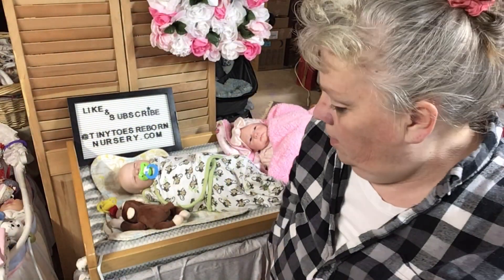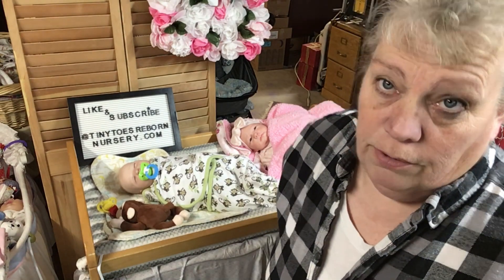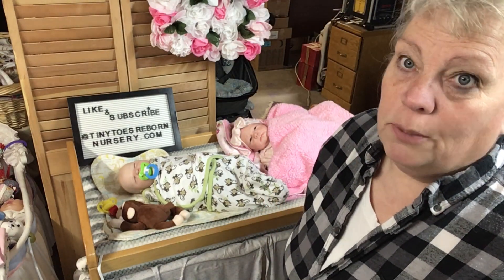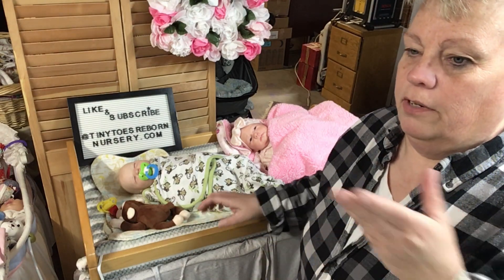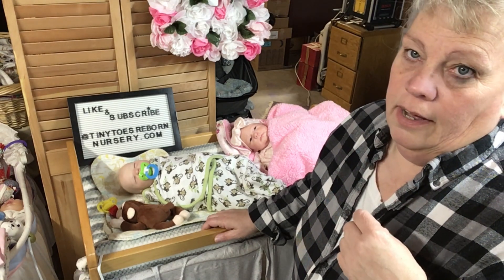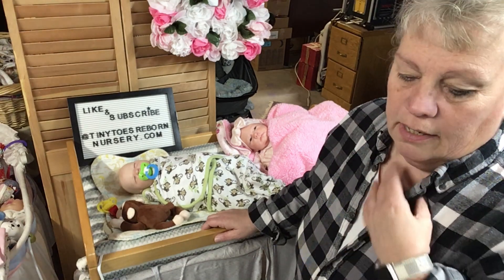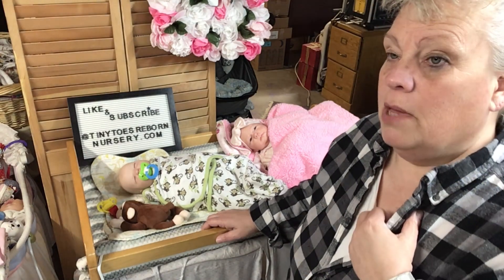Hey everybody, doing Theme Thursday this week. I'm trying to do videos in between everything. I've got all next week with videos every day starting this weekend. After that, I don't know — it might be one day a week, might be two days a week. Kind of up in the air right now.